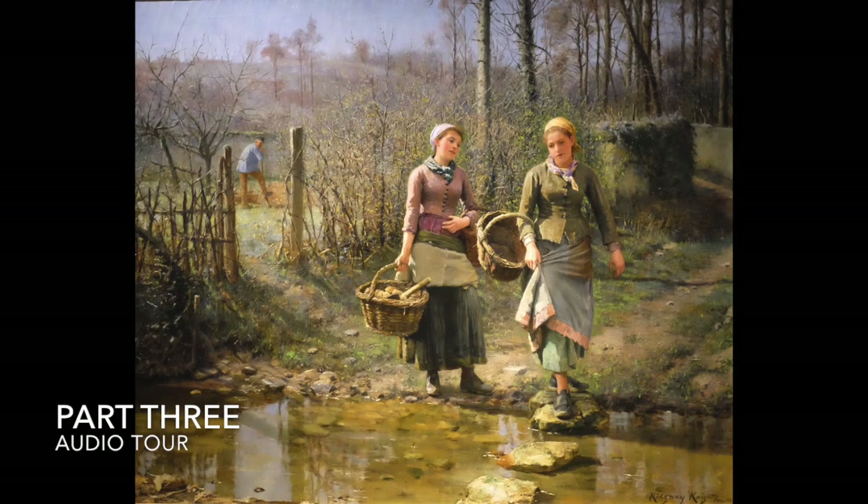Ridgway Knight was born into a strict Quaker family in Philadelphia in 1839. Art was banned in his home because it was considered immoral, but with the help of his grandfather, he enrolled in the Pennsylvania Academy of Fine Arts. One of his classmates was Mary Cassatt, whose portrait of a young girl hangs in this gallery.